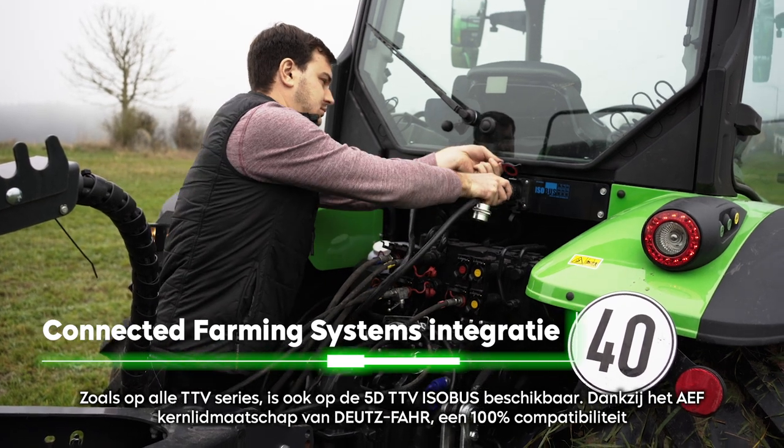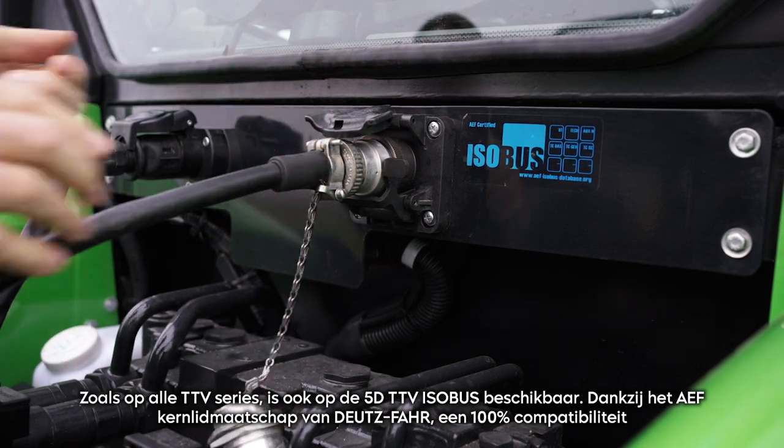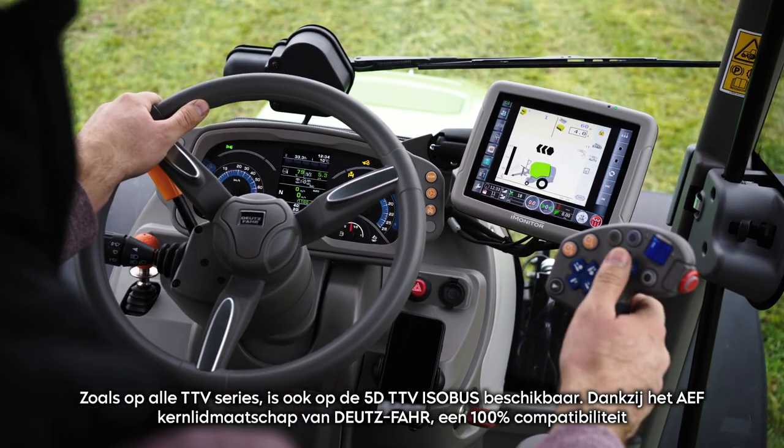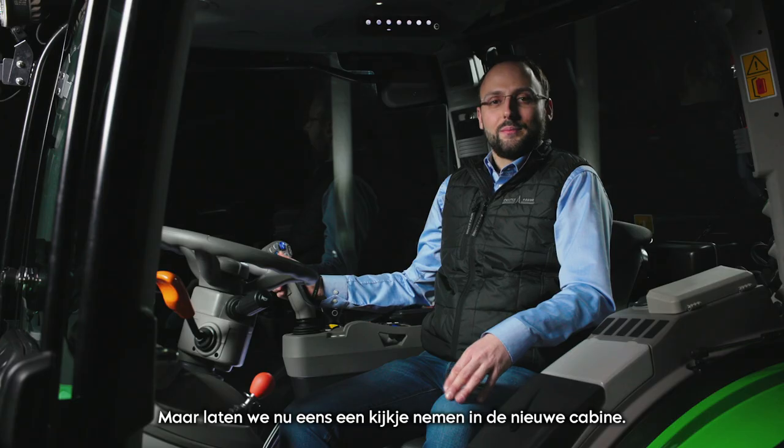As on all TTV series, on the 5D TTV ISOBUS is also available. Thanks to the AEF core membership of Deutz-Fahr, a 100% compatibility with all certified ISOBUS implements is guaranteed. For more information about ISOBUS, visit deutzfahr.com.